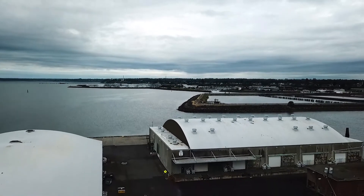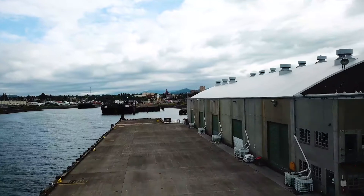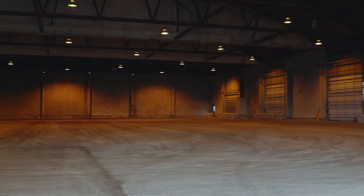This is warehouse number one. Warehouse number one is approximately 37,500 square feet of open warehouse space with about 2,500 square feet of office space.